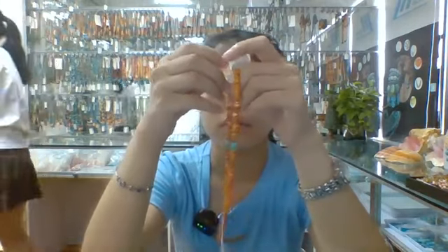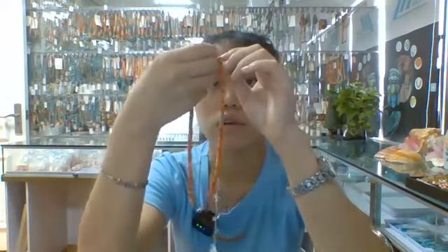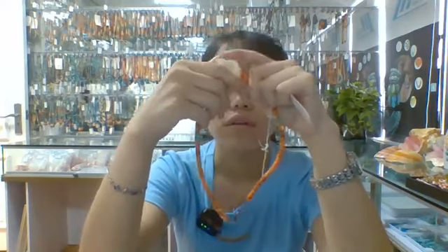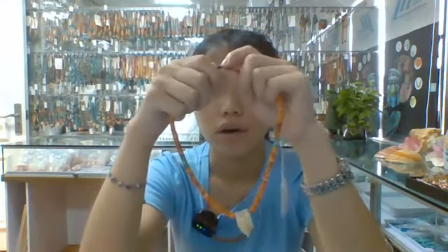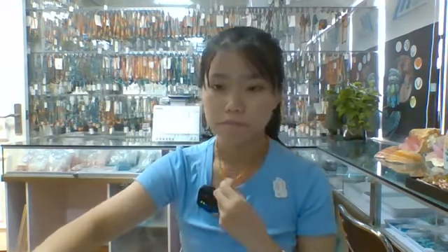All of our products are made of natural stone. If you wear it, the color of the stone will become very bright and highlighting on its surface. Now I will try it to show you this necklace. Everyone, please look at this beautiful gemstone necklace.